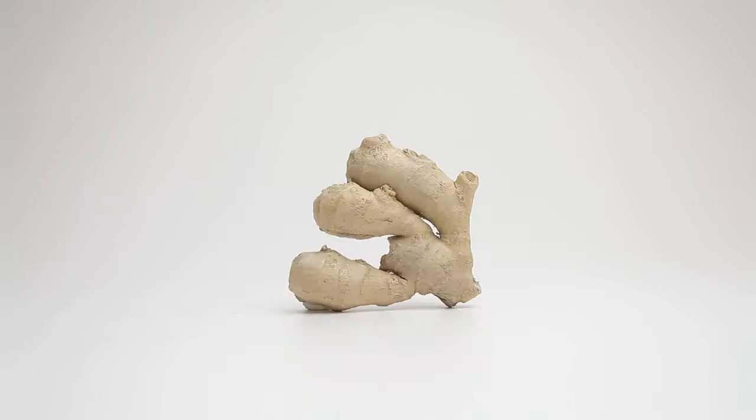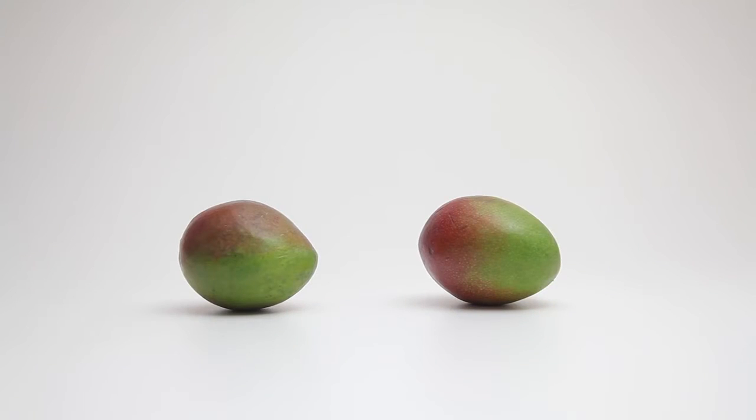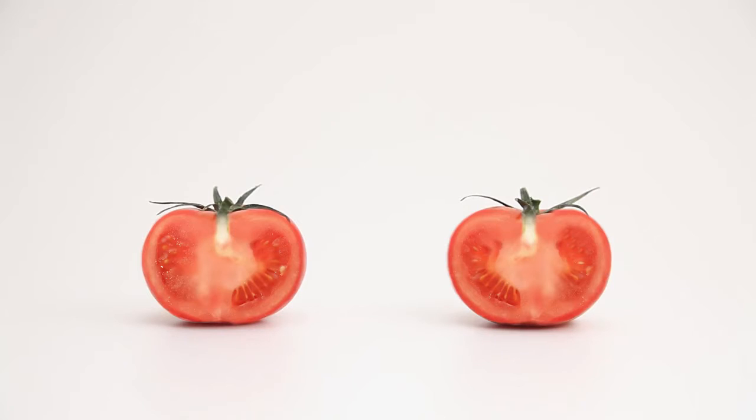We embrace eating fruit and vegetables as part of a healthy diet. Some might look the same, but on the inside there is a big difference.